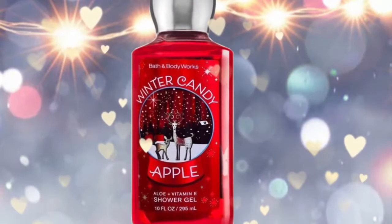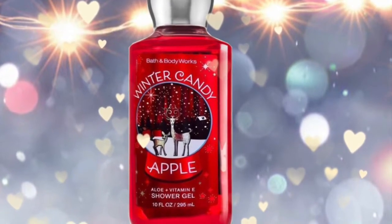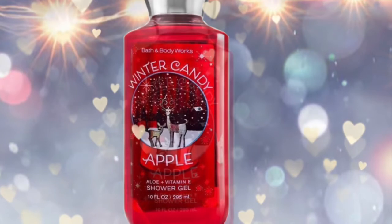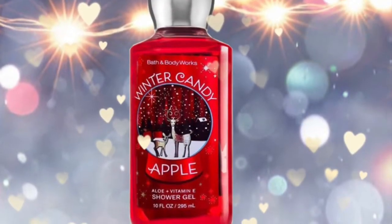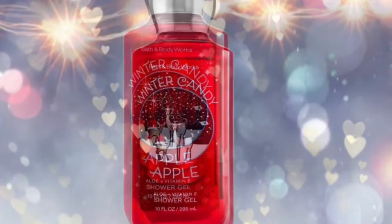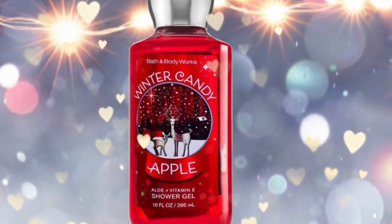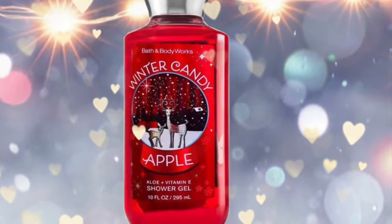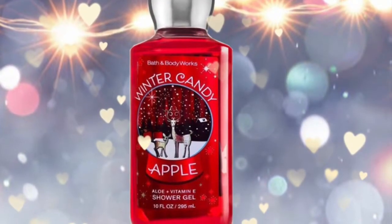Next is another one of my favorites, Winter Candy Apple. It's another snow globe scene with a deer and a winter snowy night. The scent notes for Winter Candy Apple are red apple, candied orange, maple leaf, fresh cinnamon, and winter rose petals.